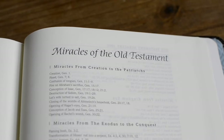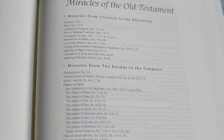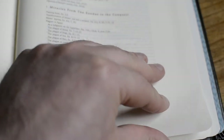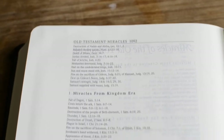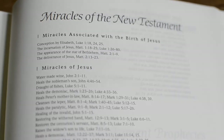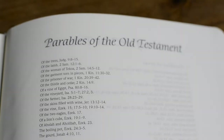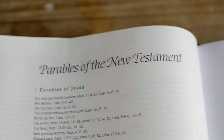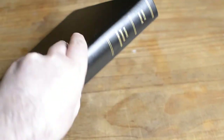It includes miracles of the Old Testament and miracles of the New Testament, which I think is neat to have there just for study purposes. Those are the Old Testament miracles, and these are the New Testament ones. Parables of the Old Testament, prophecies, parables of the New Testament.